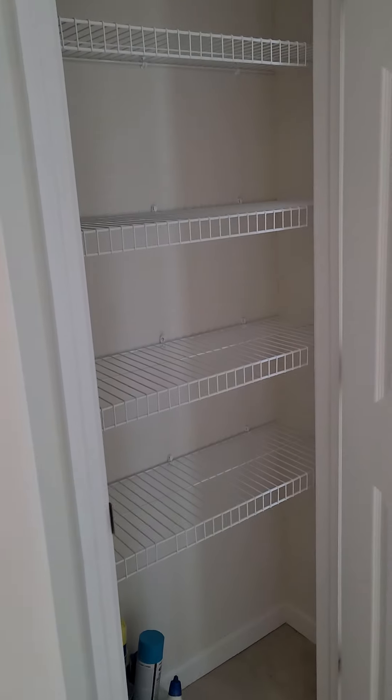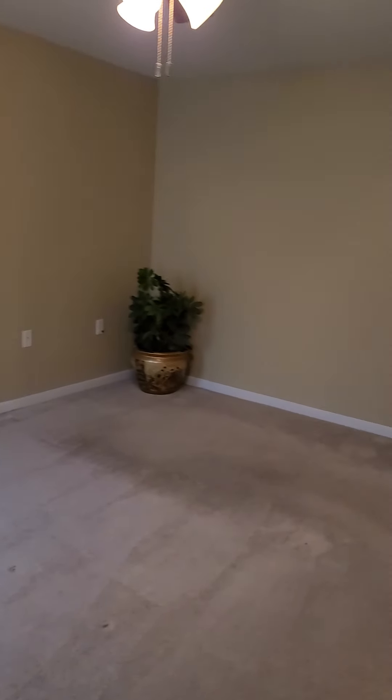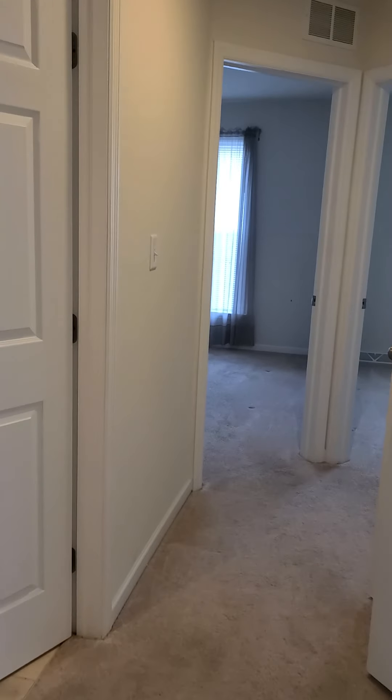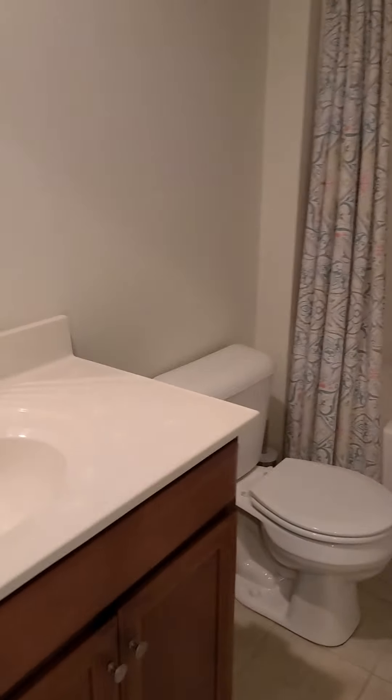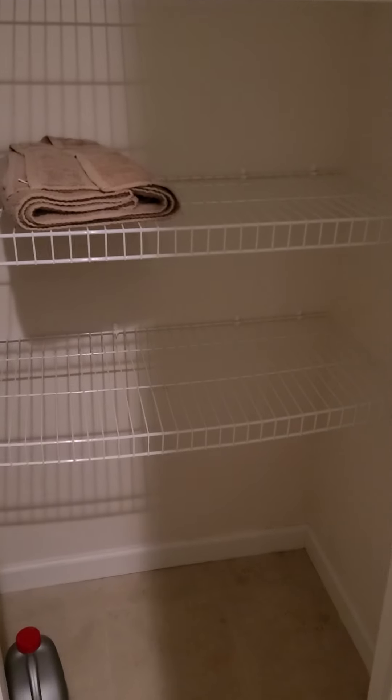Linen closet. And your hallway bath. And you have a linen closet here too. Washer dryer hook up in the hallway.